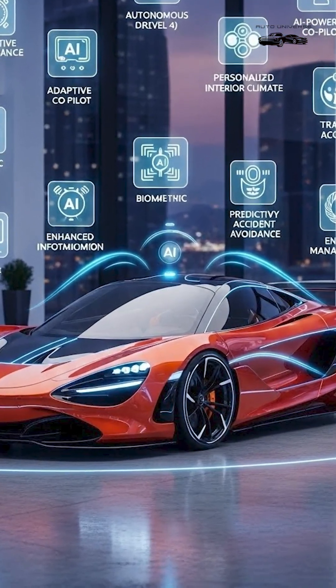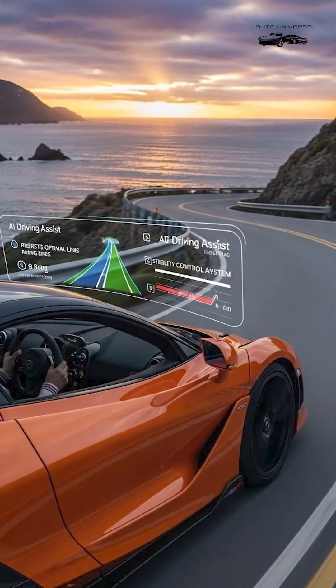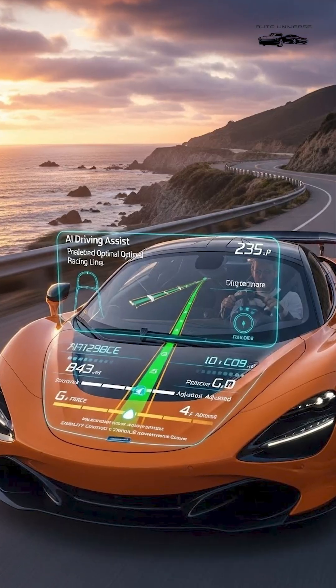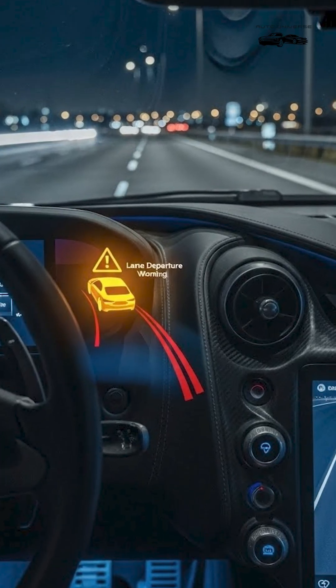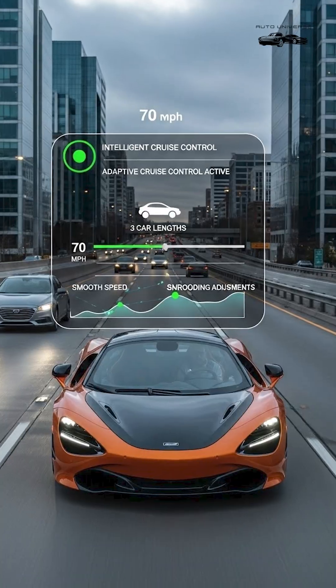McLaren 2025 Top 10 AI Features. 1. AI Driving Assist: Helps the driver by monitoring the road and improving control during fast driving. 2. Lane Departure Warning: Alerts you if the car starts leaving its lane without indicator.